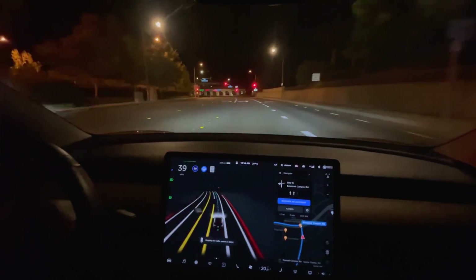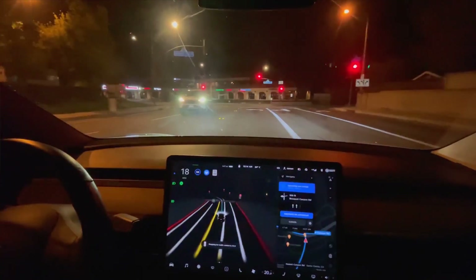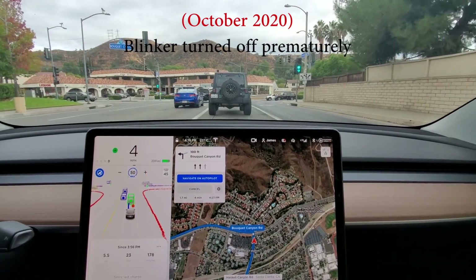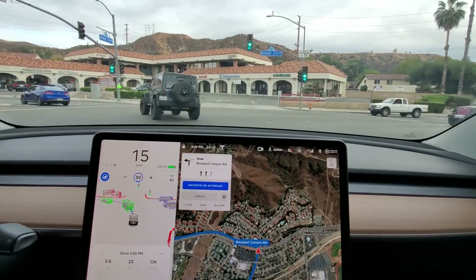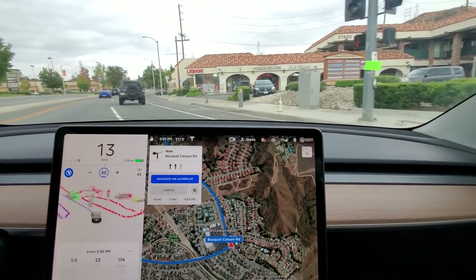Okay, it's picking the left turn lane today. I don't know why the turn signal turned off. Okay, it's taking the left. It's doing pretty good, it's staying in its lane.